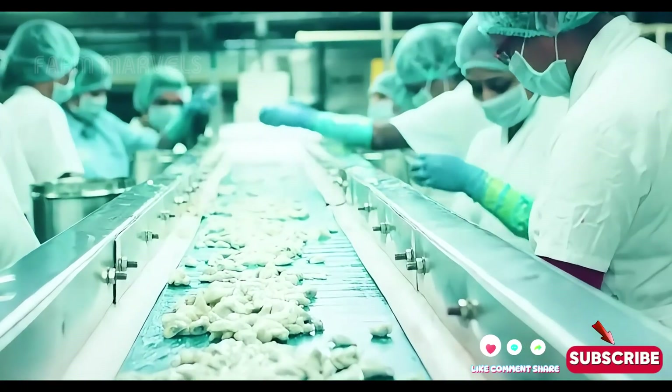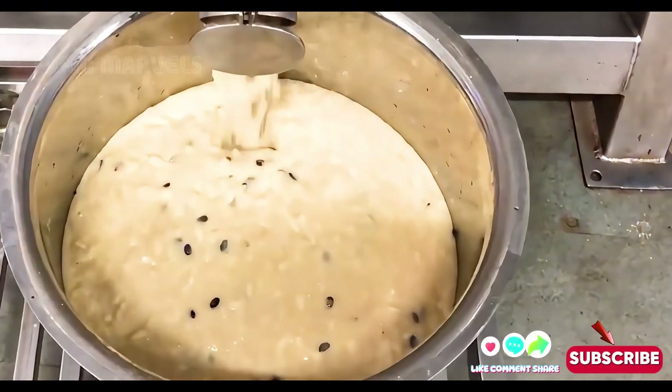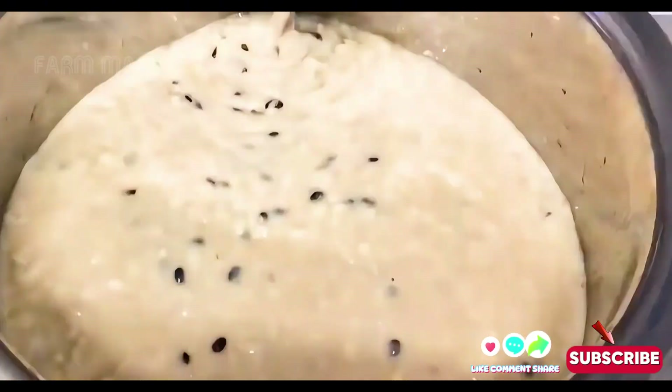Don't forget to hit the like button and subscribe to Farm Marvels to keep discovering the marvels of agriculture with us.